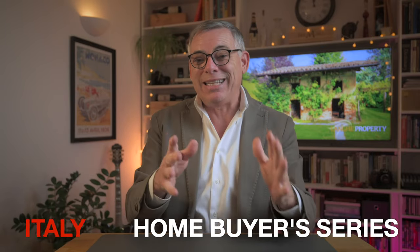Welcome to Langer Property. I'm Richard Edwards and this is my Italy homebuyers series. This is the second part, so if you haven't seen the first part be sure to watch that, and click that subscribe button so you don't miss anything in the future.